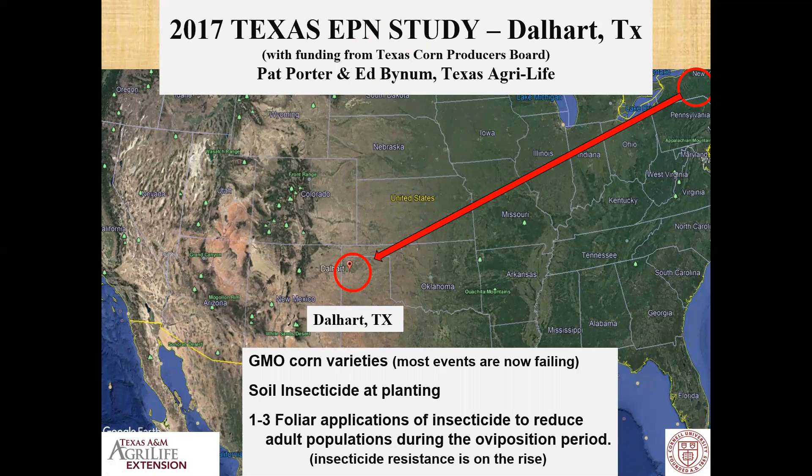Two of my colleagues in Texas, Pat Porter and Ed Bynum, found this data interesting and invited us down. So off we went to Dalhart, Texas to work with them. In that area, most BT events were having difficulty. Many farmers were using soil insecticide at planting, and some farmers were using one to three foliar applications — beetle bombing — to try and reduce the adult population.